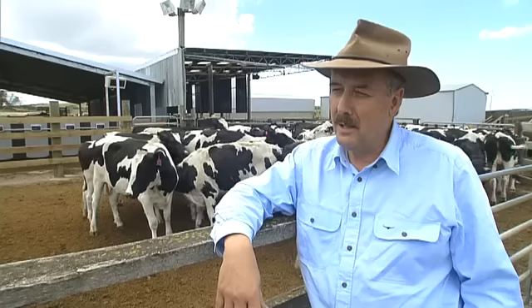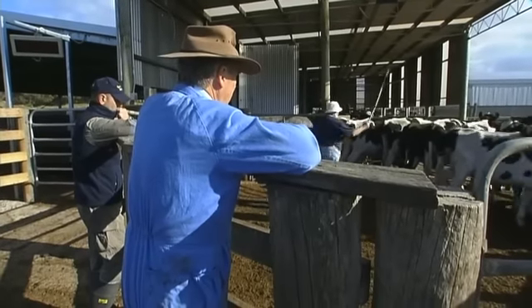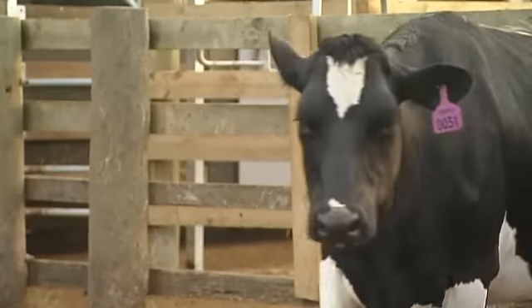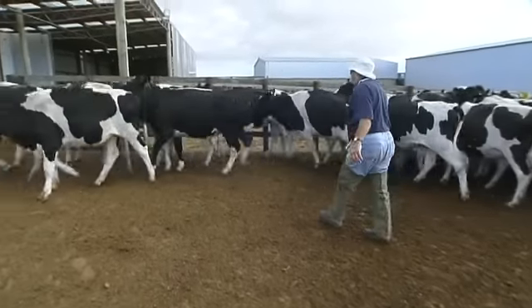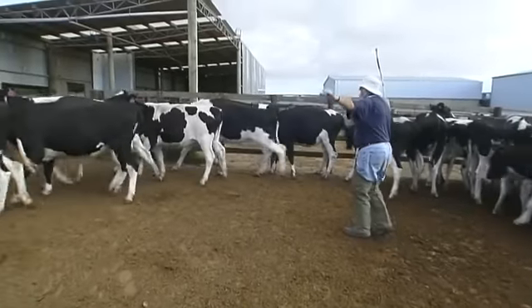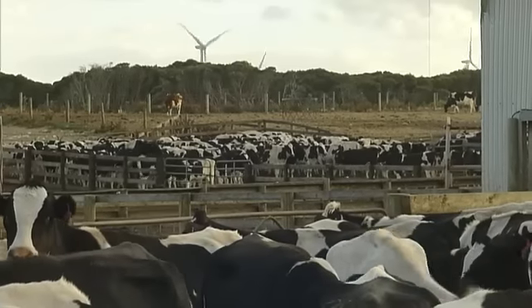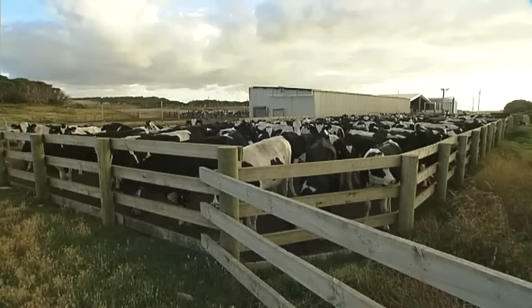These cattle are going to a very large dairy in Saudi Arabia. The company there milks 25,000 cows, with an aim to reach up to 50,000 cows in milk. Progressively they're building new facilities and stocking them with Australian cattle.